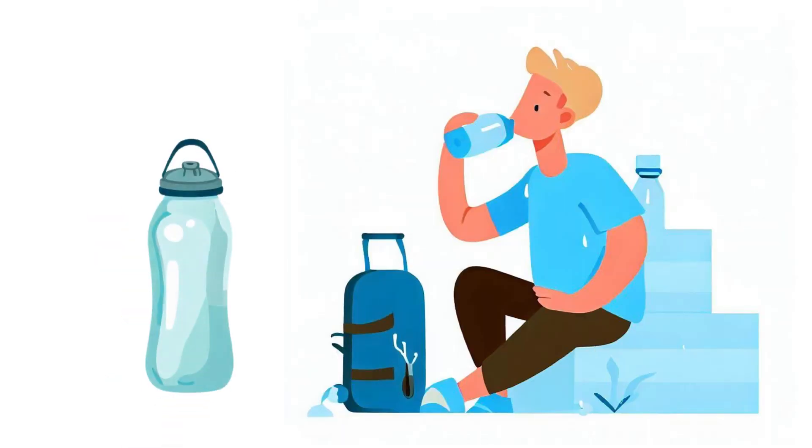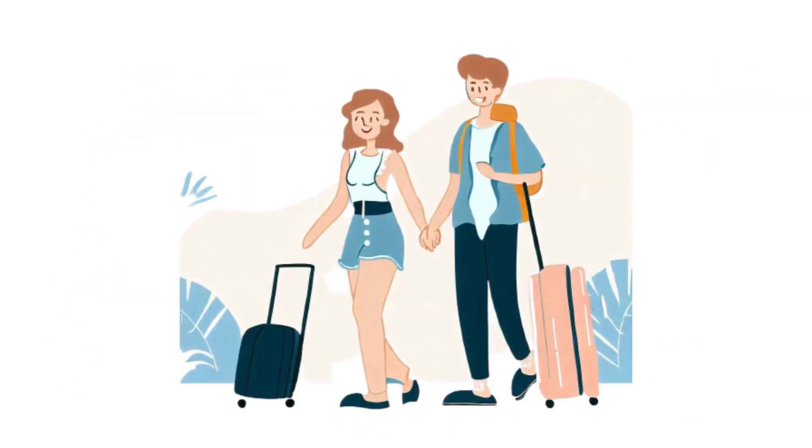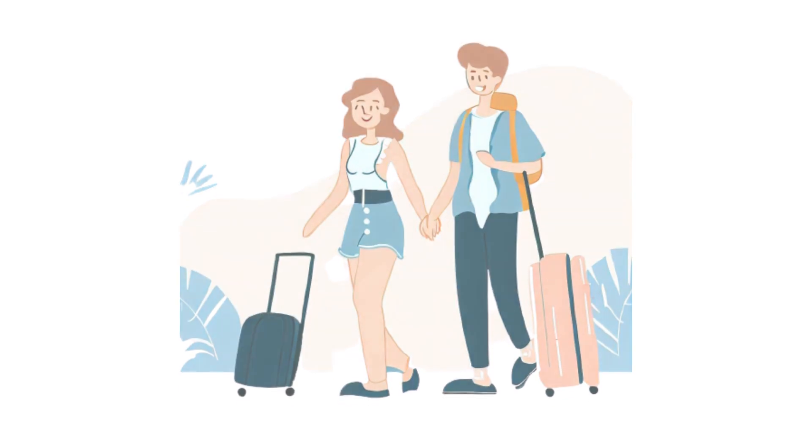Don't forget snacks and a refillable water bottle to stay nourished and hydrated. And bring along entertainment like a book or downloaded movies, music, and podcasts for an enjoyable travel experience.